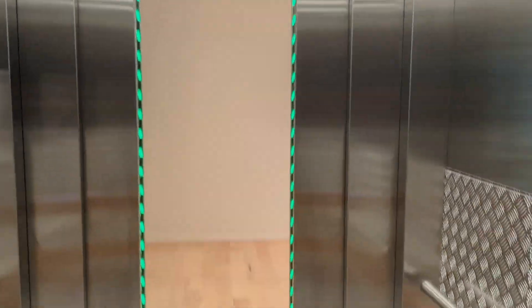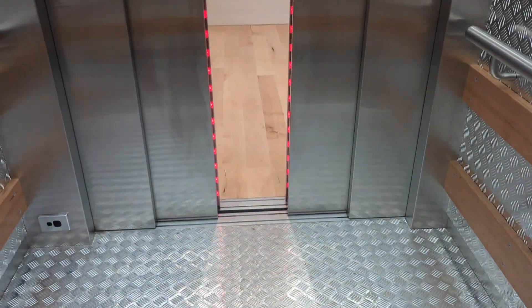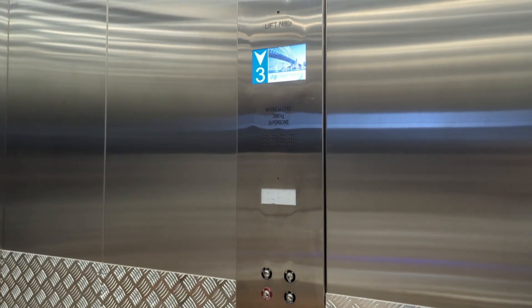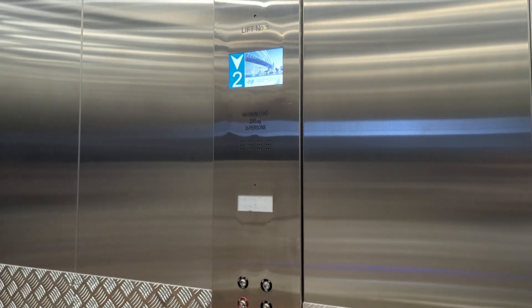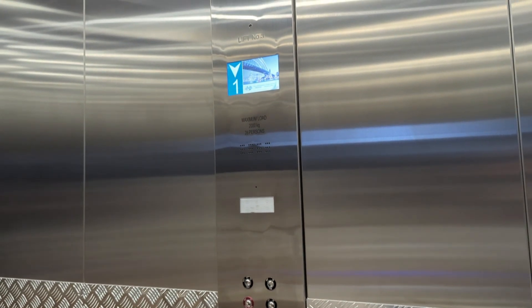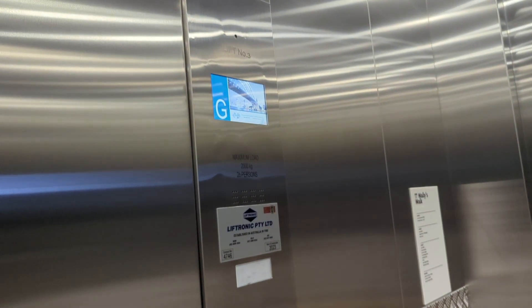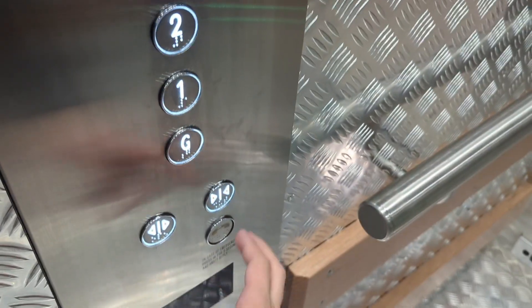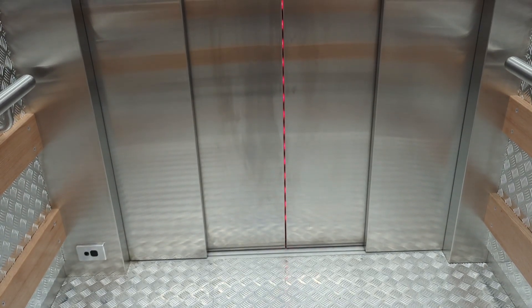Level three. Door is opening. Door is closing. Going down. Ground floor. Door is closing.